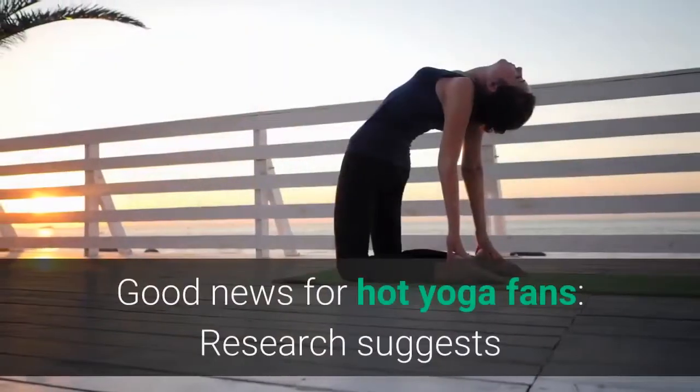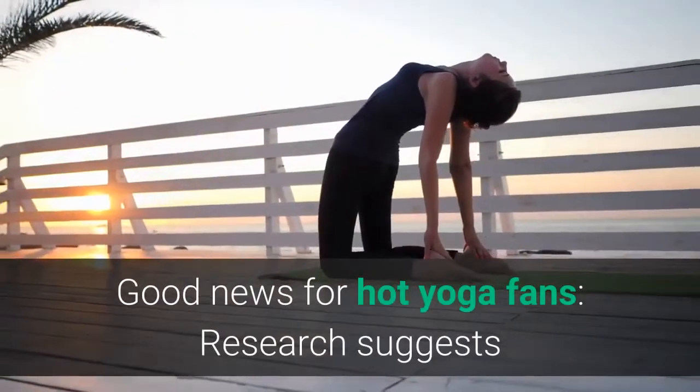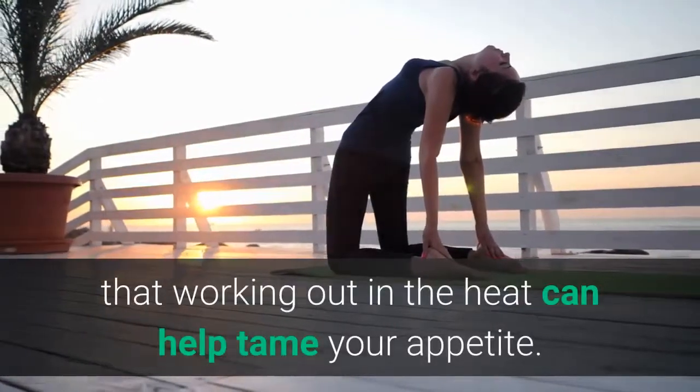4. Workout in the heat. Good news for hot yoga fans — research suggests that working out in the heat can help tame your appetite.